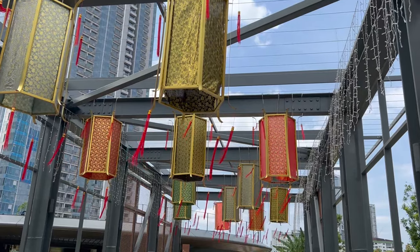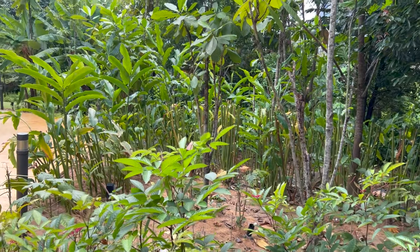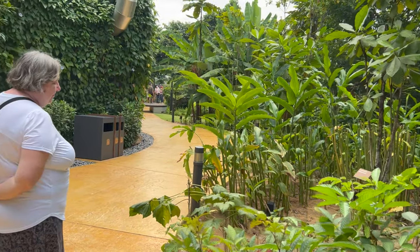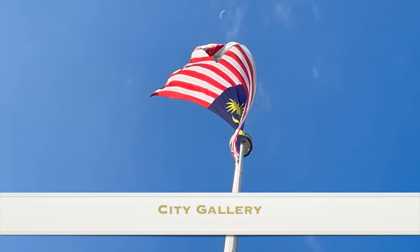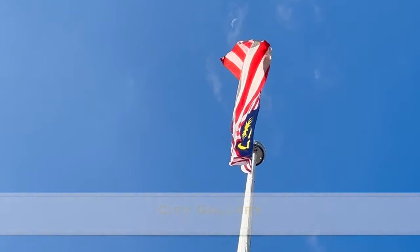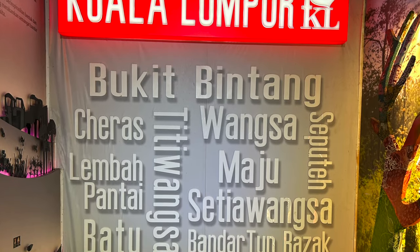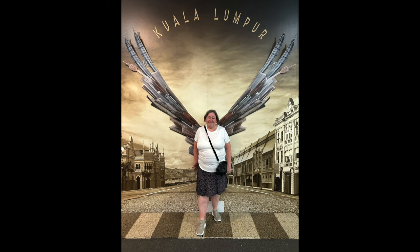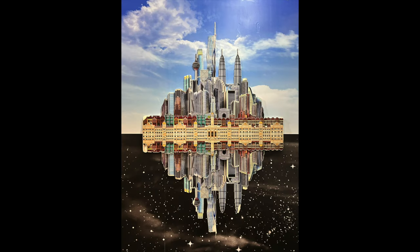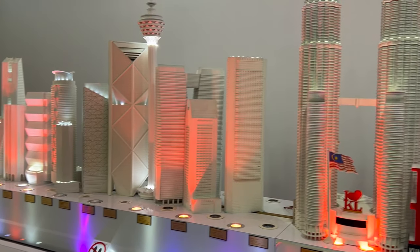We wished our grandson was with us. Merdeka Square is where the cries of independence first rang out in Malaysia. This little city gallery is located on Merdeka Square and does a great job exploring the history of the city of Kuala Lumpur through photos and artwork.